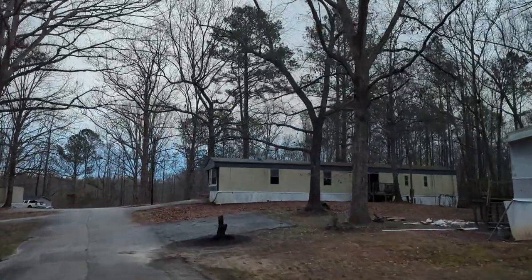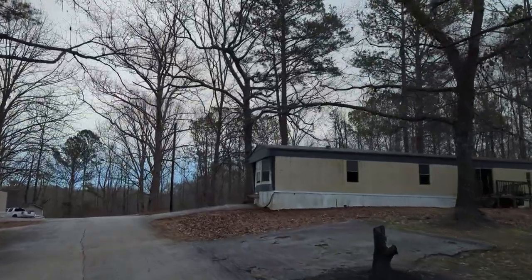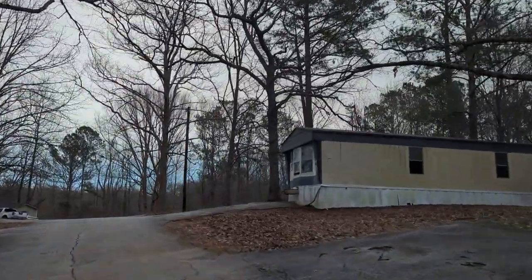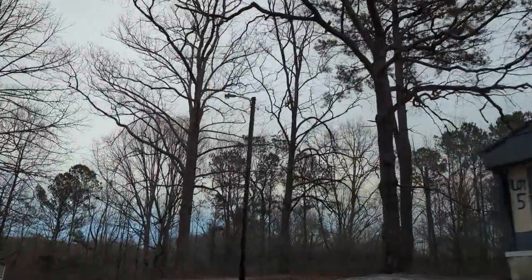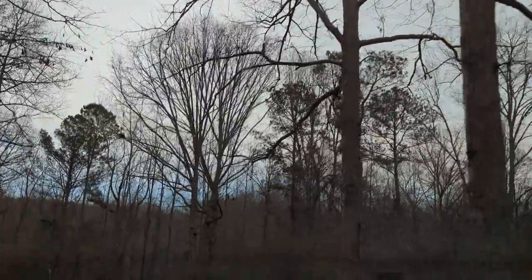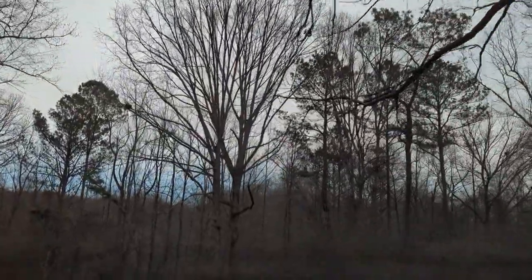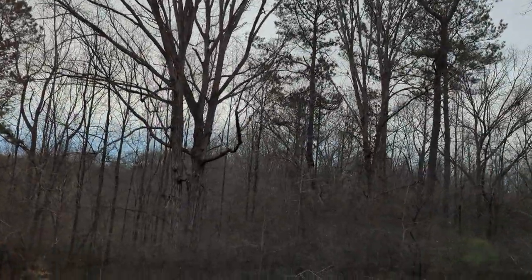Seems like somebody burned the tree right there on the floor — I've never seen that before. From the looks of it already I can tell there are a lot of abandoned trailers in here. Going uphill right now. It's called Rolling Hills trailer park, I guess it's because it's so hilly.